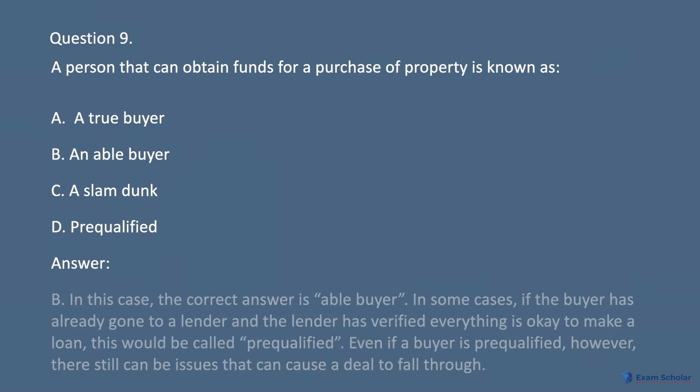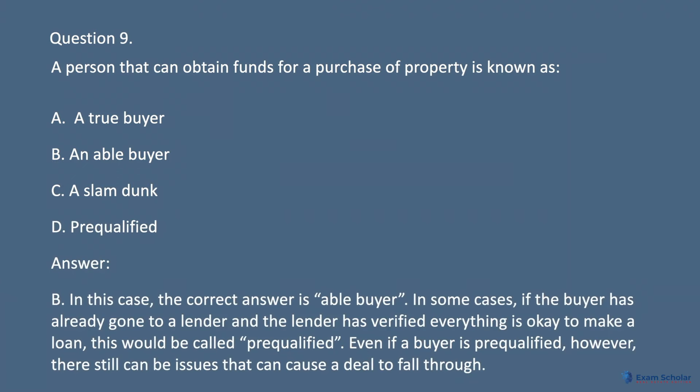Answer: B. The correct answer is able buyer. In some cases, if the buyer has already gone to a lender and the lender has verified everything is okay to make a loan, this would be called pre-qualified. Even if a buyer is pre-qualified, however, there still can be issues that can cause a deal to fall through.